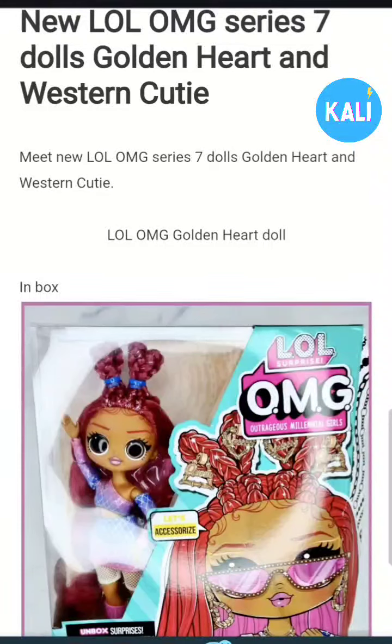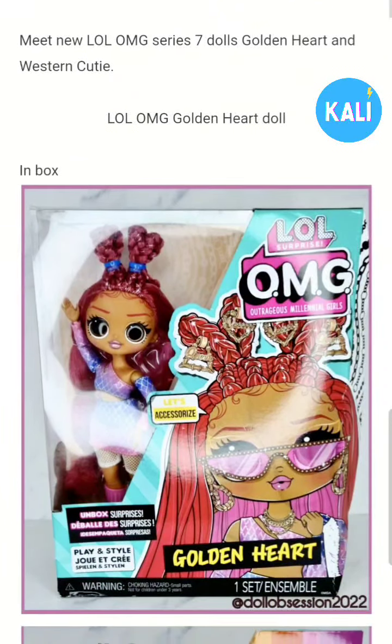Hey everybody, Kali Stormdahl here. Today I'm looking over the new LOL OMG Series 7 dolls Golden Heart and Western Cutie. It's Kali, your favorite doll collector, and we're going to look these girls over.